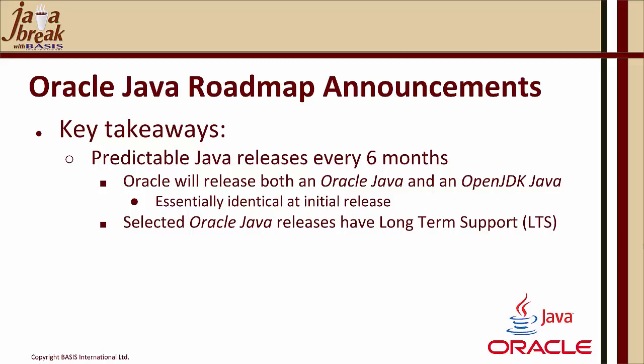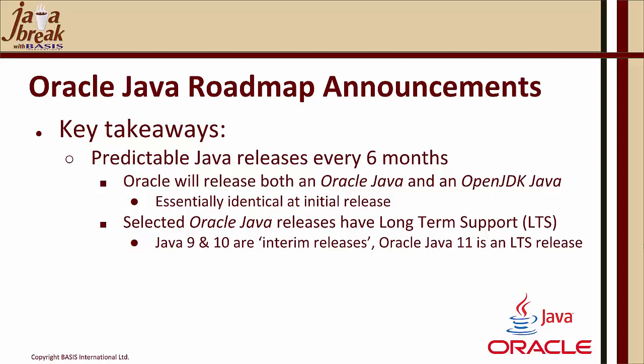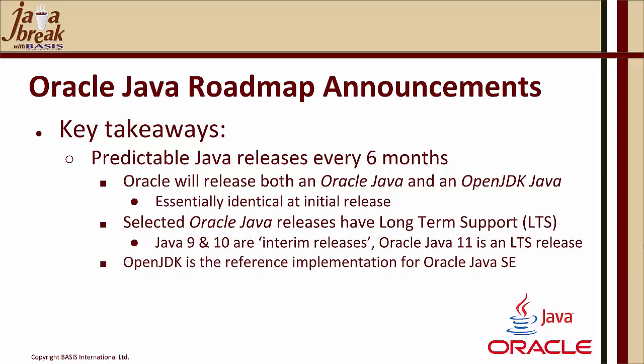Oracle themselves will not be supporting the OpenJDK releases. Java 9 and 10, for example, were interim releases. Oracle Java 11, released in September of 2018, is the long-term support release that follows up on Java 8's long-term support release. Also important to know is that the OpenJDK is the reference implementation for Oracle Java SE. In other words, Oracle's Java is predicated and based entirely upon the OpenJDK — that has been the case since Java 7.